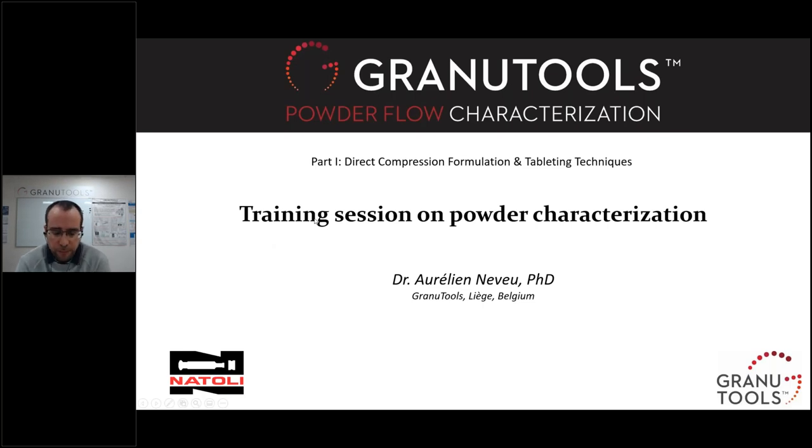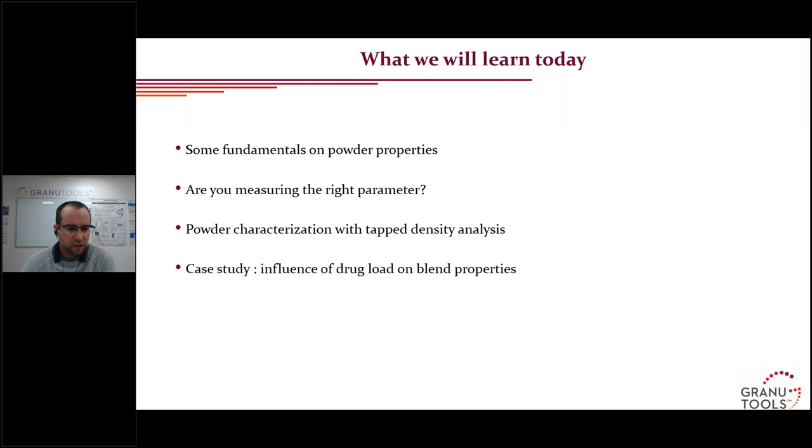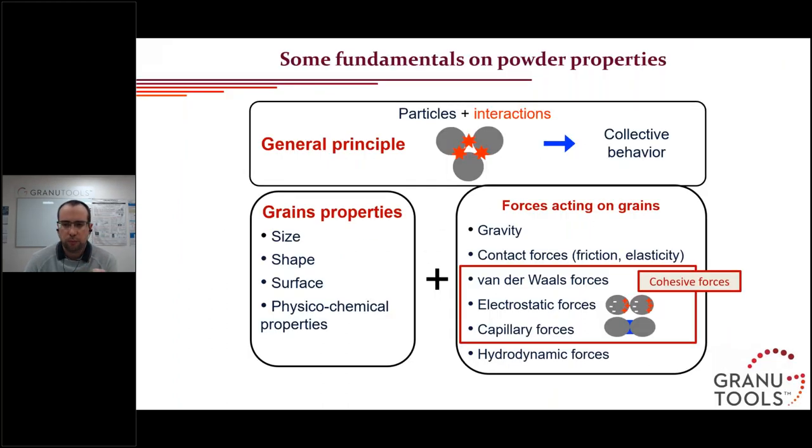Thank you, Carrie, for the nice introduction. Today we will talk about powder characterization — why we need to characterize our powder, how we can do that, and what we can get from this characterization. First, I will give you some fundamentals on powder properties and what we have to measure depending on the process. Powders are very complex materials. They are made of an assembly of particles that interact through contact, and all these interactions lead to a collective behavior — for example, flow behavior.